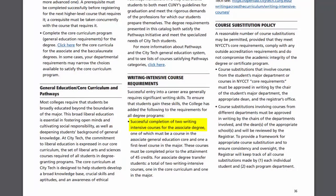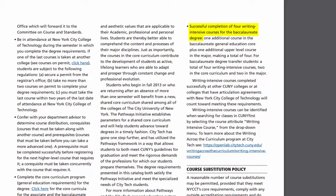Do you know if you fulfilled your writing intensive requirements? I do know what they are, but I have not fulfilled them. For both an associate's and bachelor's degree, you need to complete writing intensive courses — two for an associate's and four for a bachelor's.